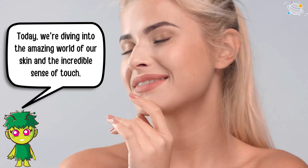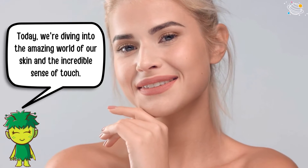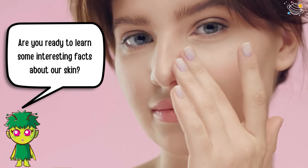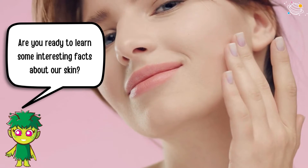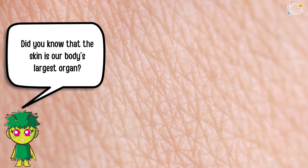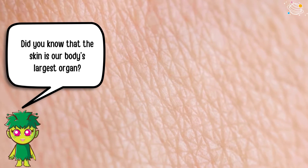Today we're diving into the amazing world of our skin and the incredible sense of touch. Are you ready to learn some interesting facts about our skin?